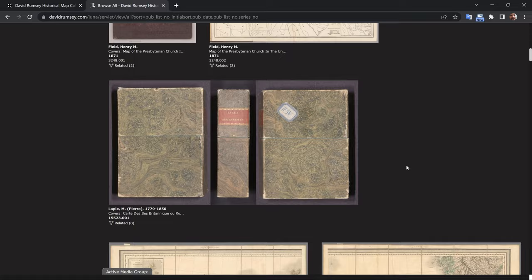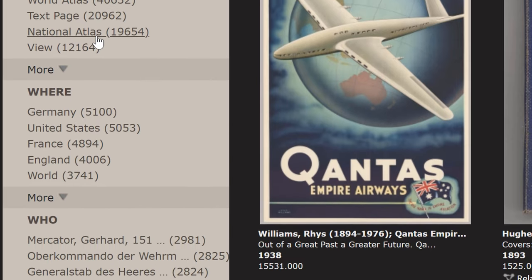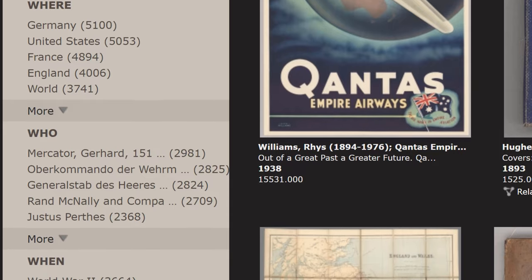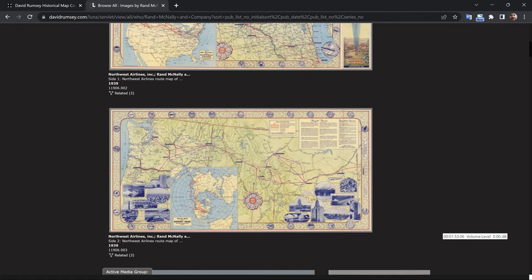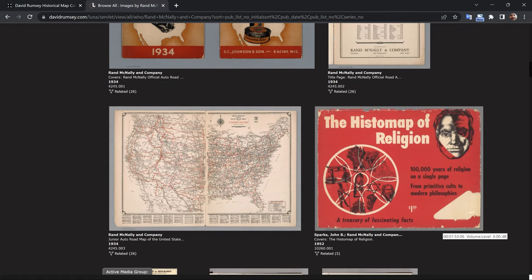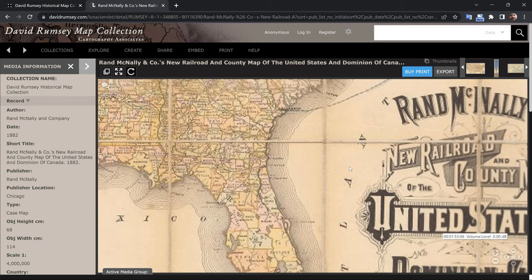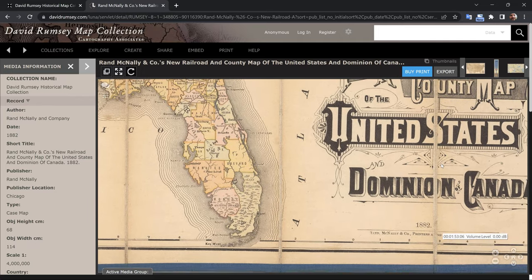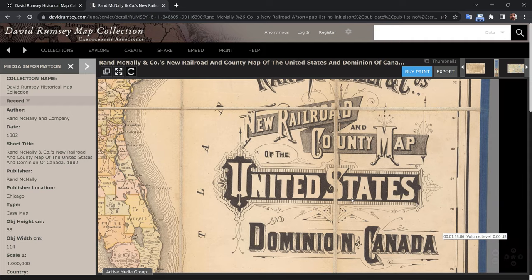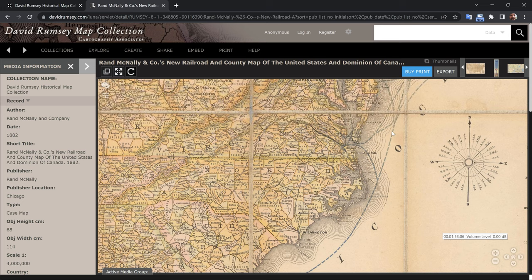In addition to the physical collection, the David Rumsey Map Collection has an extensive online presence, offering free access to high-resolution digital images of many of the maps and other materials. The digital collection also includes tools for exploring and comparing maps, as well as educational resources for students and scholars of cartography and history. The online collection is widely regarded as one of the most valuable and accessible resources for historical maps on the internet. To download a map, click on the export button and then choose from one of the many resolutions. To learn more about how you can use this content, go to the About page and click on Copyright and Permissions.